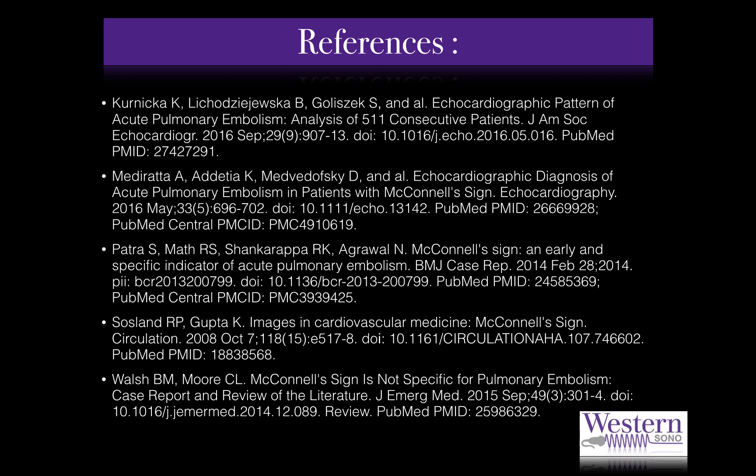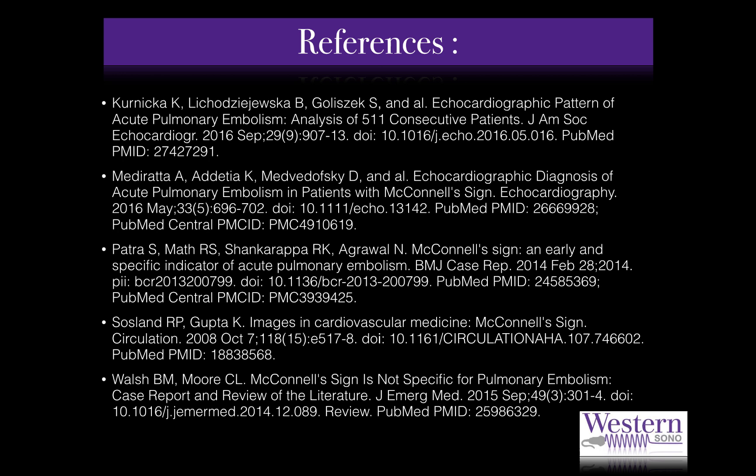Here are the references used for this screencast. I would also like to take the time to thank Dr. Arnfield and the whole team of the critical care ultrasound rotation, with a special thanks to Haley Hobbs for her teaching, her patience, and her precious collaboration to this screencast. Thank you for listening to the screencast on McConnell's sign, and we hope to see you soon on the Western Sono site.